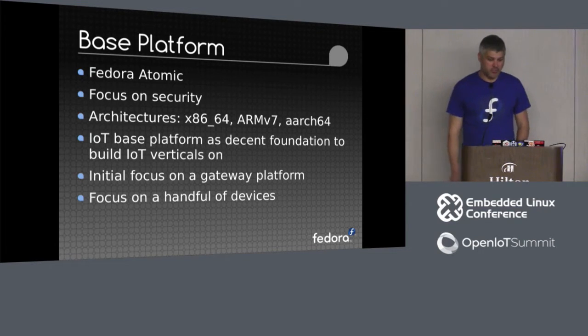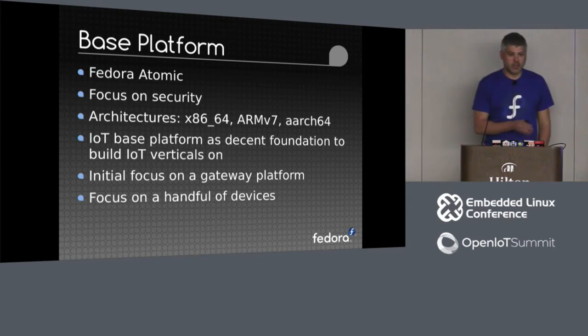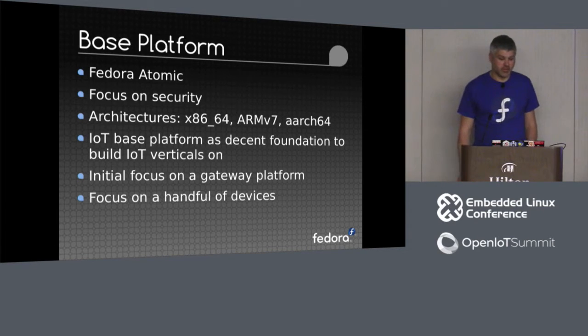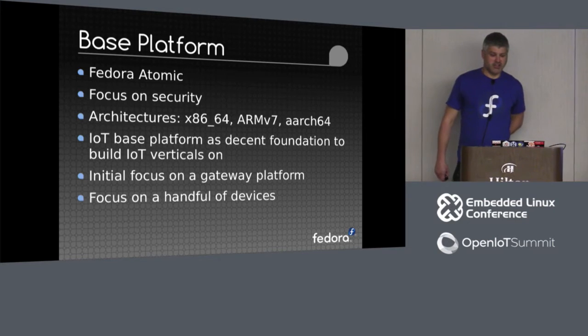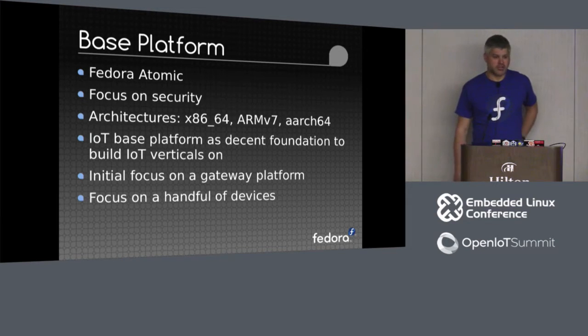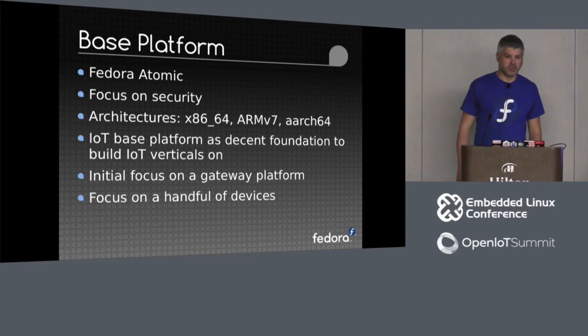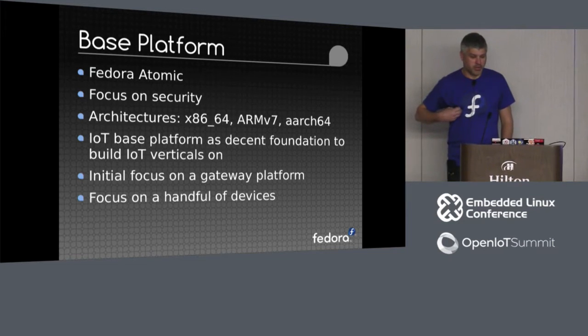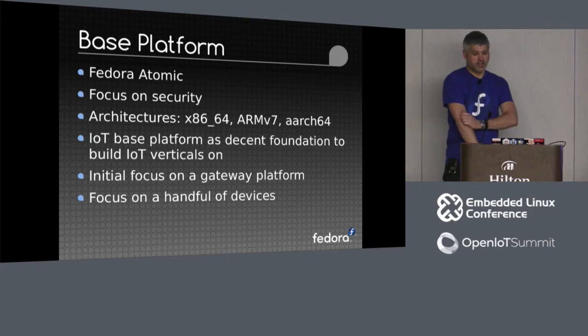Fedora has a platform called Atomic or OSTree. It does atomic-based upgrades and rollback, and gets away from the sort of 'yum upgrade may fail halfway through' with no way to roll back if something goes wrong. We have a definite focus on security, with a focus on three key architectures. Fedora itself currently supports around seven architectures, from small ARM V7 and i686 right through to Z-series mainframes.